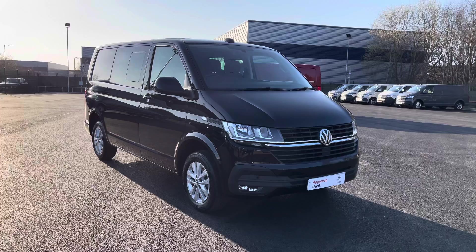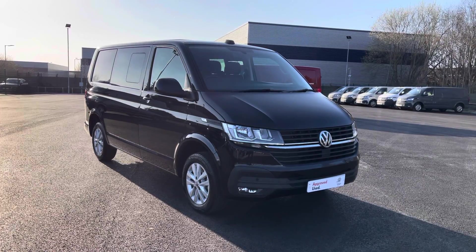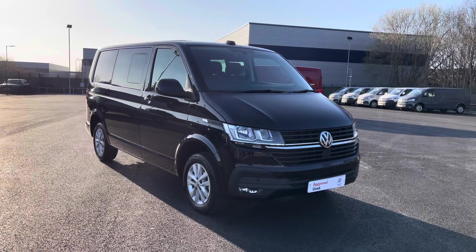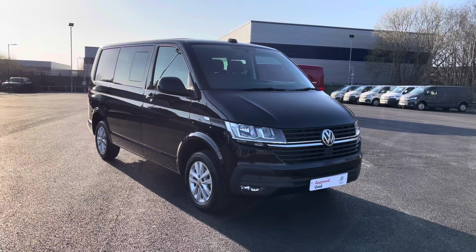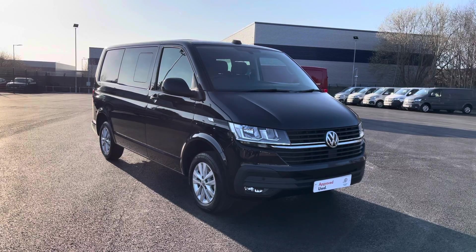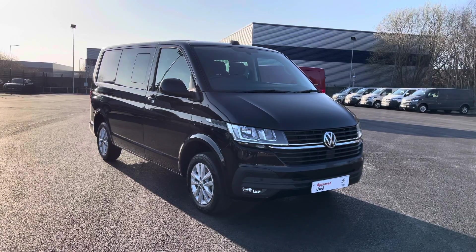That does complete our video today of this fantastic approved used Volkswagen Transporter Kombi Highline, which comes in that lovely deep black pearl paint. If you are looking to make an inquiry please don't hesitate to contact our friendly sales team today on 0151 515 2911 or check out the ad from the link in the description. I hope you have enjoyed this video today and found it informative — if so, don't forget to give it a thumbs up and subscribe to our channel for more reviews like this.